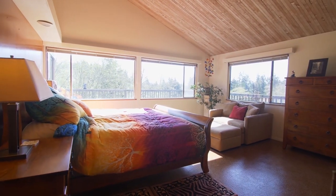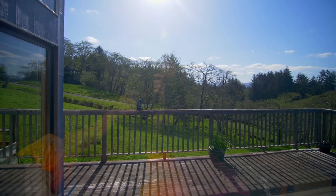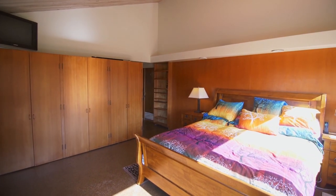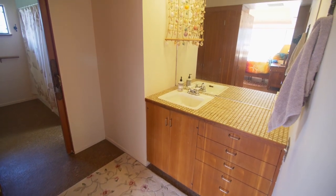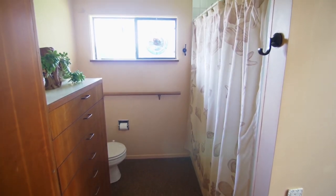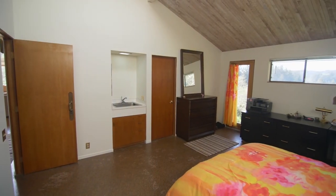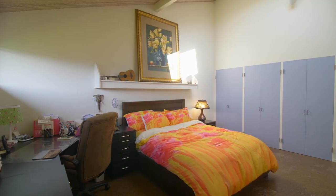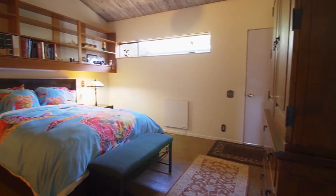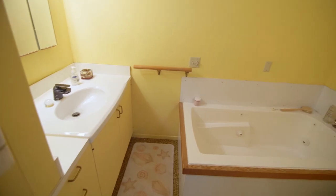This four-bedroom home includes a main level vaulted master bedroom suite where you can wake up to peaceful views. You'll find another large vaulted bedroom with access to the outdoors, plus a bedroom suite also vaulted with a full bath including a jetted tub.